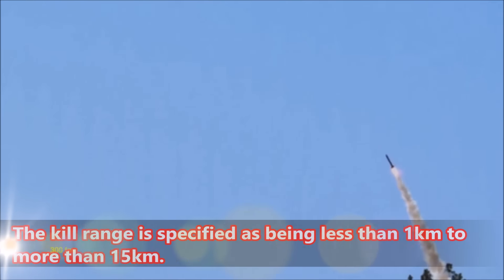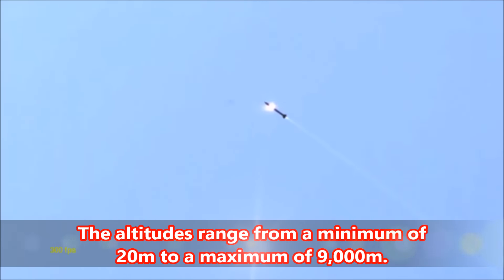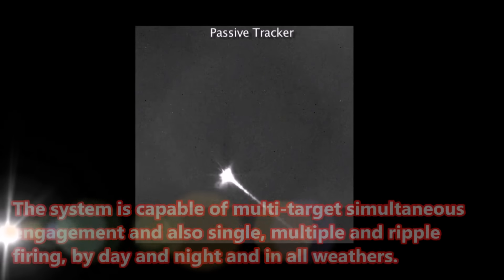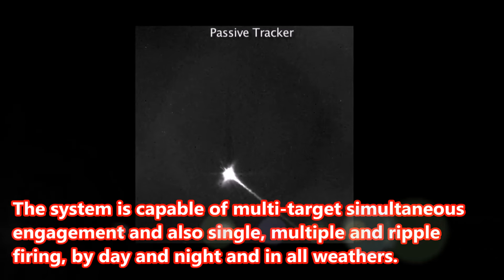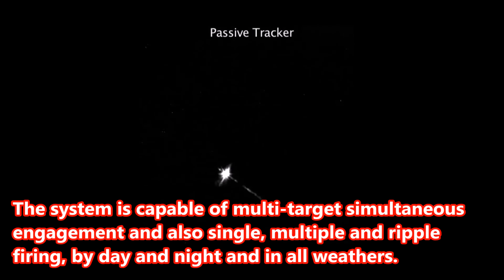The kill range is specified as being less than 1 km to more than 15 km. The altitudes range from a minimum of 20 m to a maximum of 9,000 m. The system is capable of multi-target simultaneous engagement and also single, multiple, and ripple firing, by day and night and in all weathers.